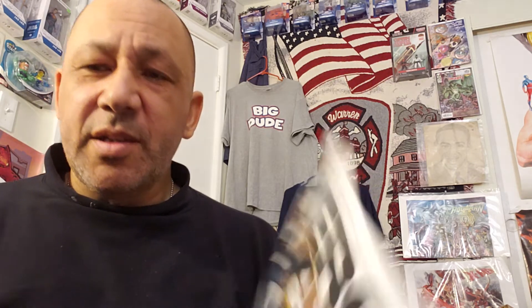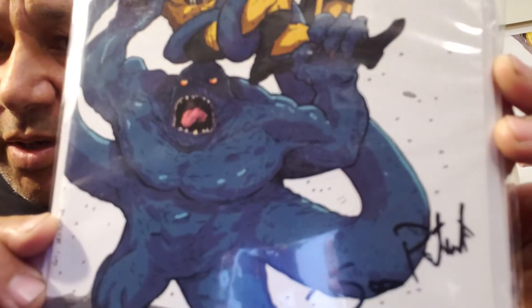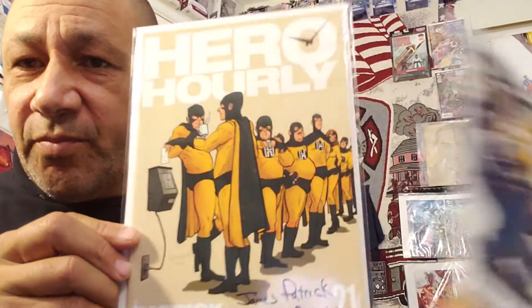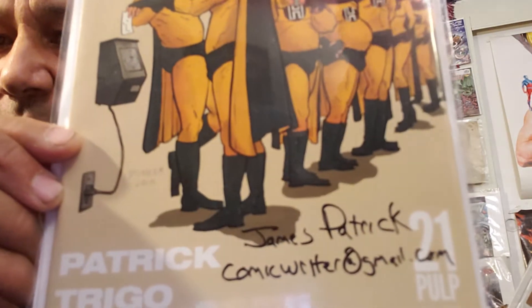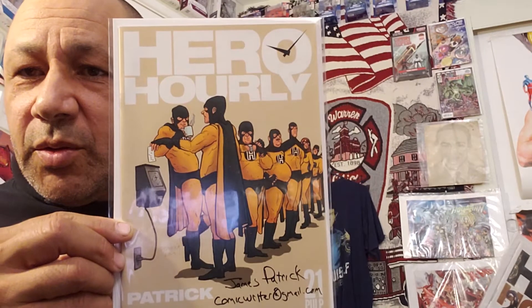These were all together and they were signed — Hero Hourly 21 and Pulp issue one, for both of these. I thought that was cool — it's got the signature on there. I got both of these, and he signed them. I only paid about $1 each — they were packaged together.